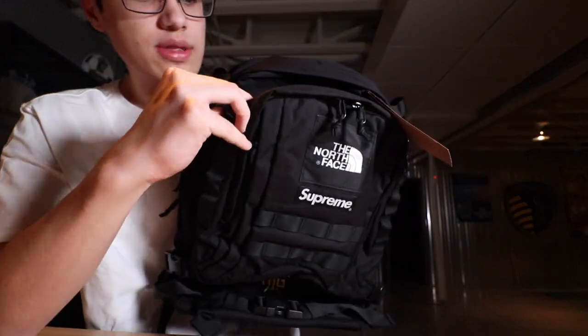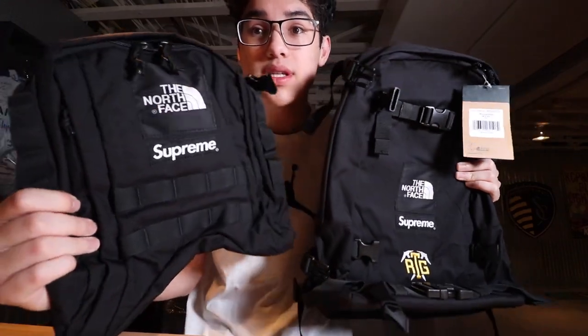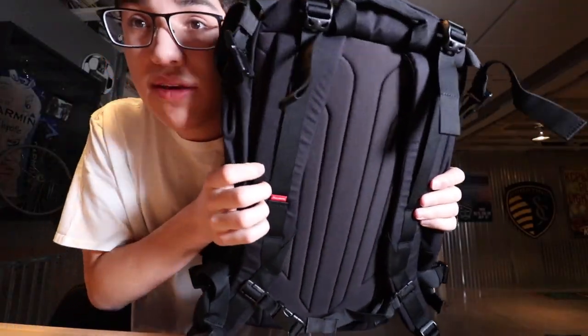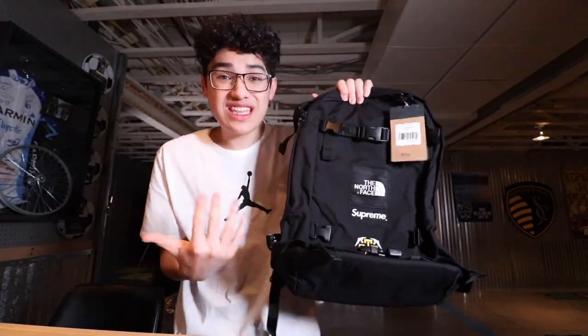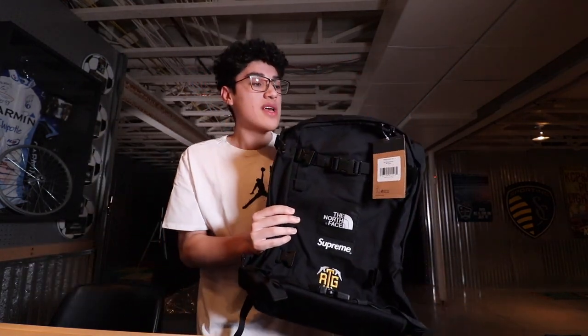It also says RTG, since that's what the North Face collab was called. This front piece can come off — there are little clips that detach it. It's a two-piece backpack: there's the front piece and then the main backpack. The main backpack is pretty plain but really cool. Showing you the back as well — I won't go too deep into the review since I'll make a separate video for it.